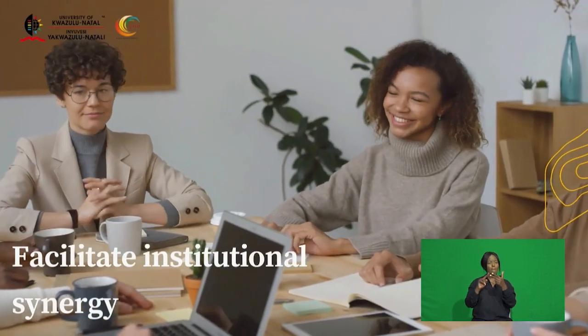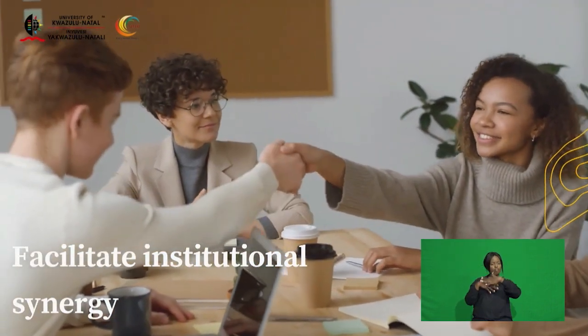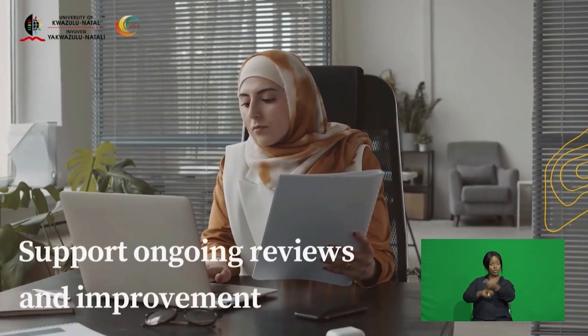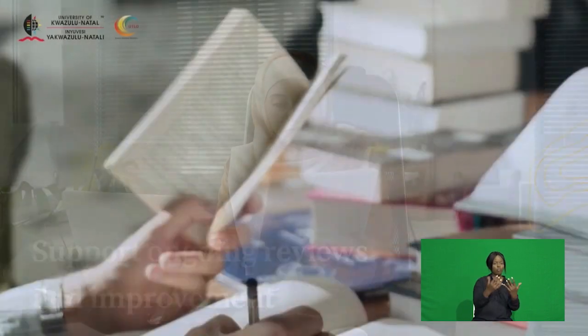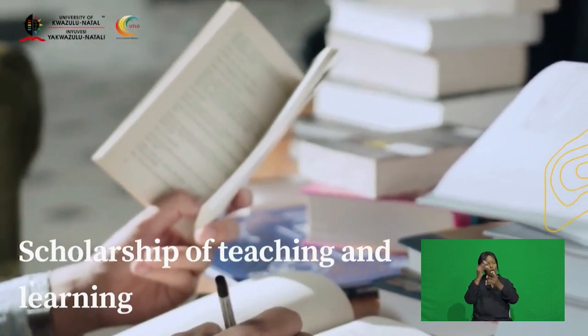The five areas also include facilitating institutional synergy of blended learning interventions, supporting the ongoing reviews and improvement of blended learning practice, and contributing to the scholarship of teaching and learning.